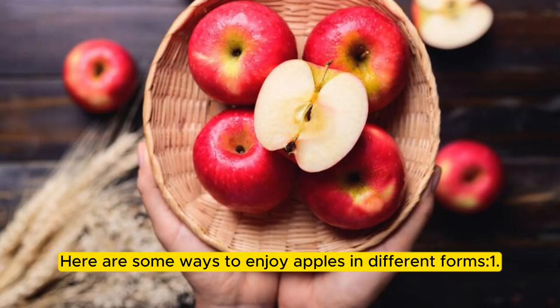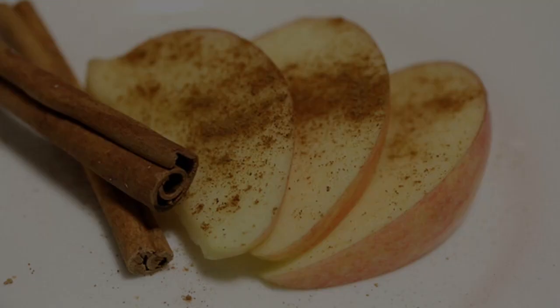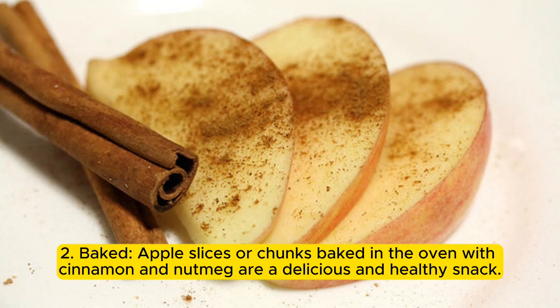Here are some ways to enjoy apples in different forms. 1. Raw: eating an apple as it is can help with digestion and improve overall health. 2. Baked: apple slices or chunks baked in the oven with cinnamon and nutmeg are a delicious and healthy snack.